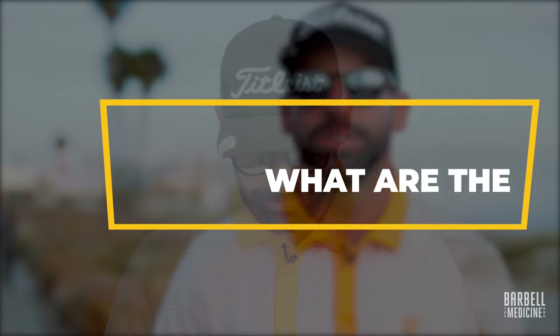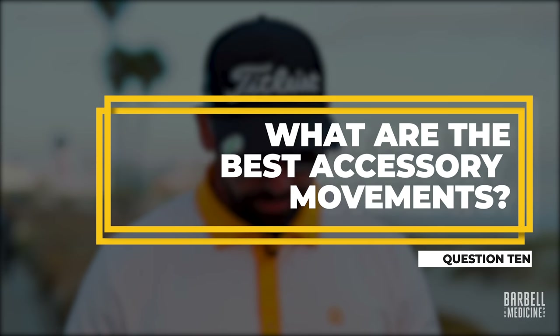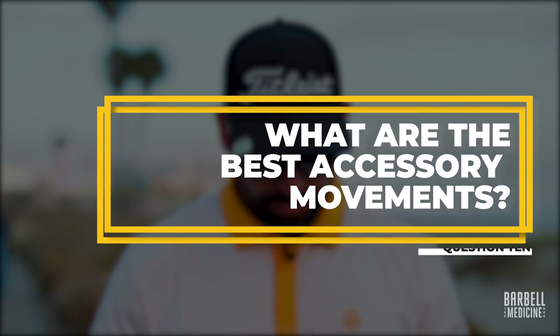Favorite thing to do outside the gym: probably golf — but I'm not a one-trick pony. If it's not golfing, I want to be cooking or entertaining friends. That's probably my second favorite thing after golfing.